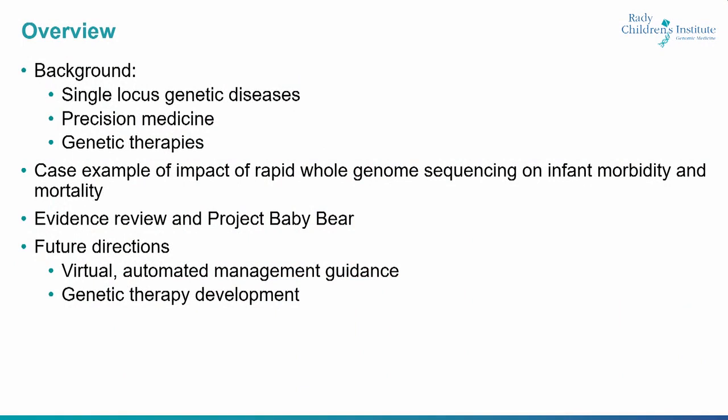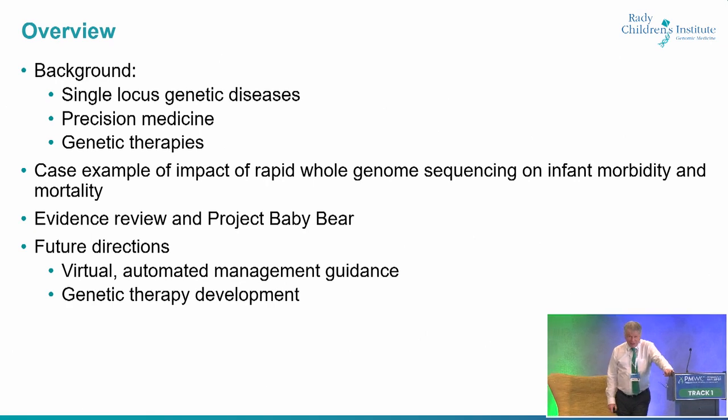There's my slide overview: some background, a case example similar to Tom's. Then we'll look at the evidence to date, and we'll look at implementation across North America. And then, provided we've got time and I'm not too long-winded, we'll get into where this is going to go over the next five to ten years.